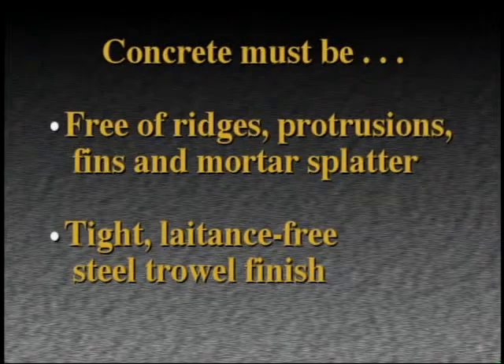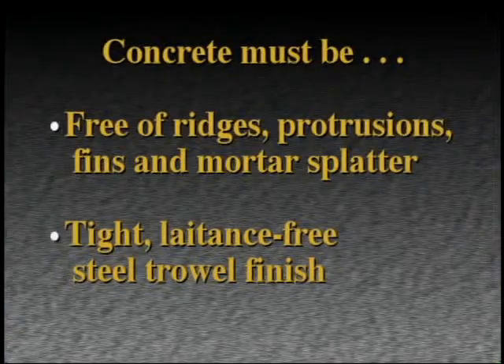Finished concrete substrates must be free of ridges, protrusions, fins, mortar splatter, and have a tight, latence-free steel trowel finish. Abrasive grit blasting or acid washing are recommended for removing loose surface latents. A finish similar to the profile of 100 to 120 grit sandpaper is suggested.